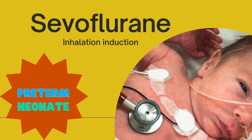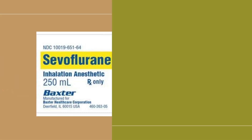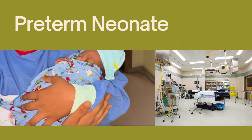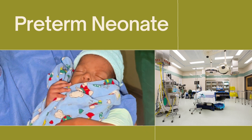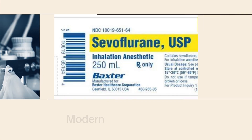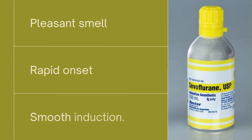Welcome to the fascinating world of anesthesia as we explore the inhalation induction technique using sevoflurane, a commonly used anesthetic agent. In this descriptive journey, we uncover the process of safely and comfortably inducing anesthesia through inhalation. Sevoflurane, a modern inhalation anesthetic, offers numerous advantages due to its pleasant smell, rapid onset, and smooth induction.